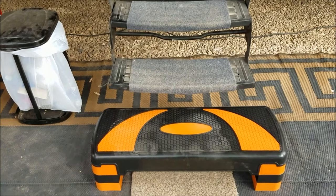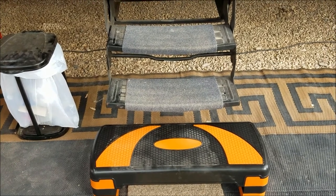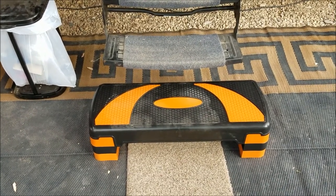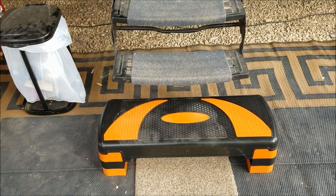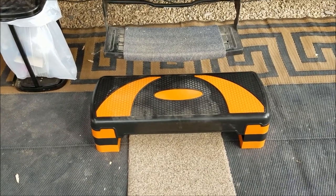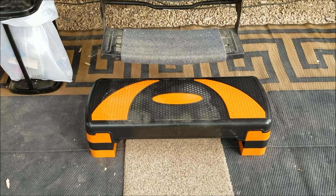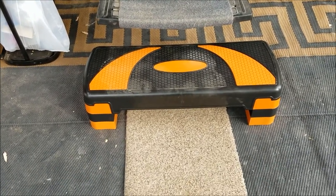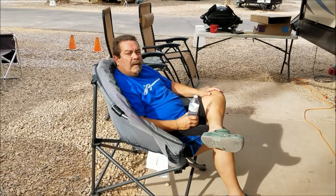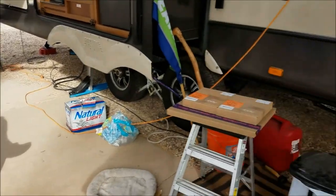Depending on where you're at, your trailer steps might be perfect at some places, but here the bottom step is really high. RV steps are pretty pricey at an RV store, and even on eBay they were around fifty dollars. Mike saw that you can get exercise aerobic steps — they're nice and wide and adjustable. The adjustment options are three inches, six inches, or eight inches high. I've got it at the top setting, eight inches.